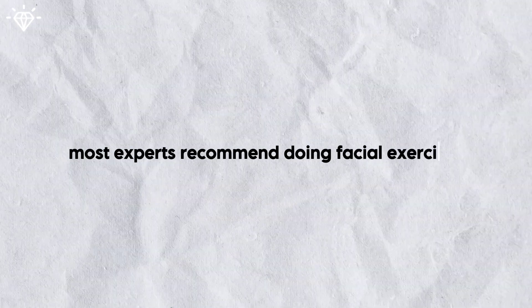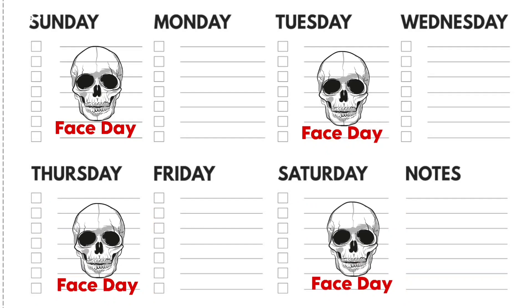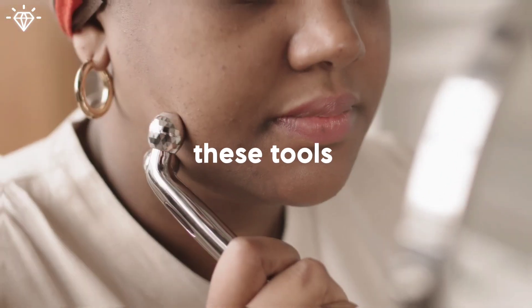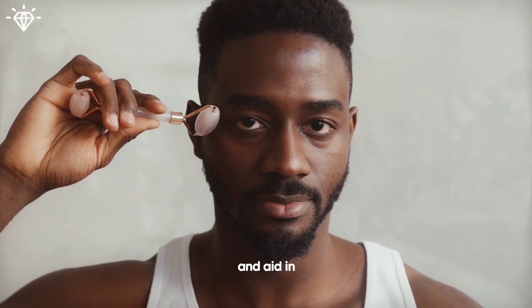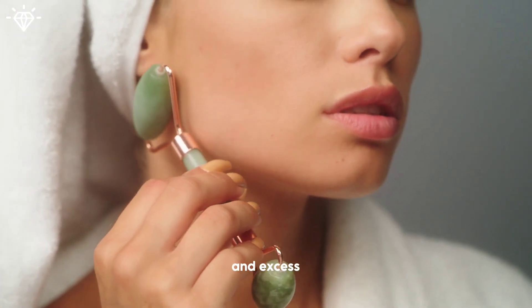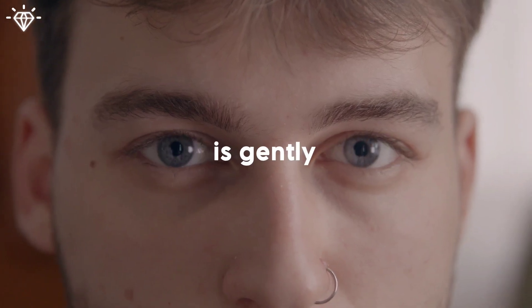Most experts recommend doing facial exercises at least 3–5 times per week to start. Number 4: jade rollers and gua sha. These tools work like face massages but also add a skincare ritual, which can cut down puffiness, boost blood flow, and aid in lymphatic drainage in the face, helping remove toxins and excess fluid. Keep in mind that face rollers give your skin an immediate boost after about 5 minutes of usage, and you can see the puffiness gently reduced, but these results may not last long.